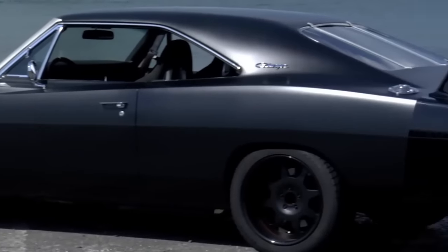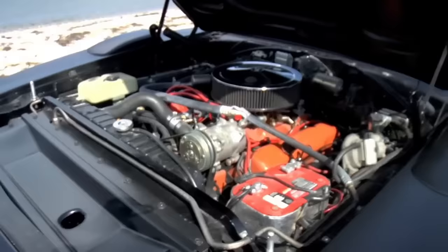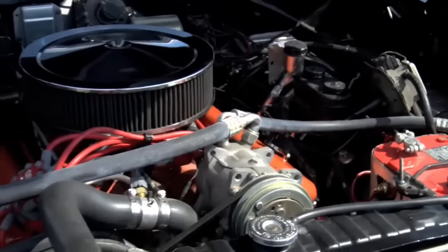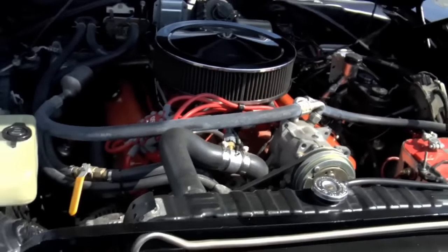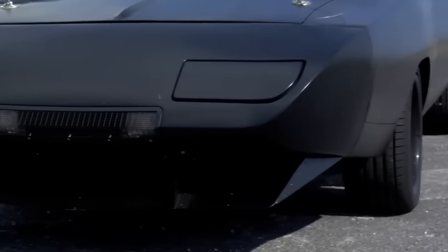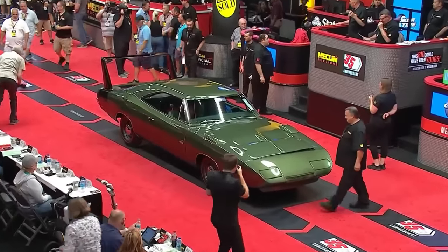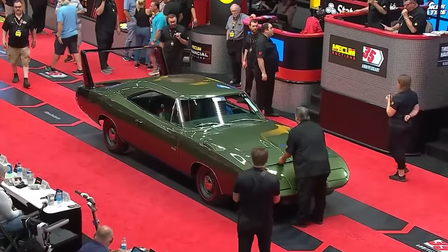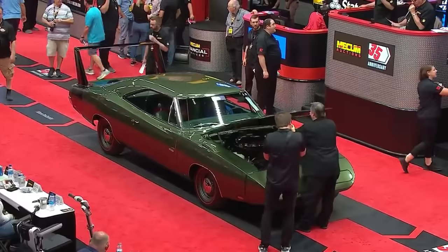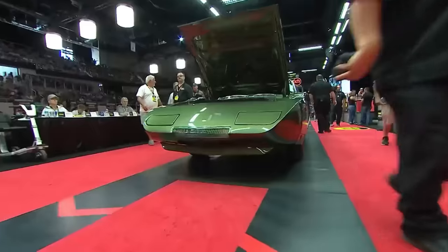Number 4: the 1969 Dodge Charger Daytona, with an estimated value of $1,430,000. Officially, Dodge made 503 1969 Charger Daytonas to meet NASCAR homologation requirements, but experts estimate the actual number at 126. As it stands, only 92 are known to exist. Of those that were built, 70 were equipped with the 426 Hemi, with 22 of those paired with a four-speed.